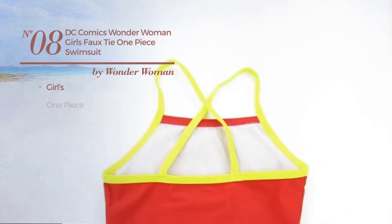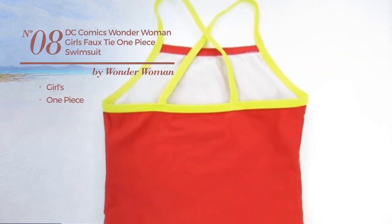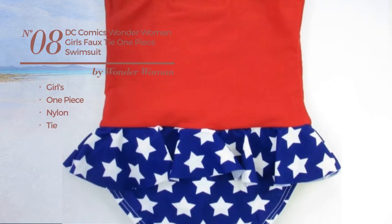Number eight: a girl's one-piece swimsuit crafted from nylon, with a tie. Available in two more colors.